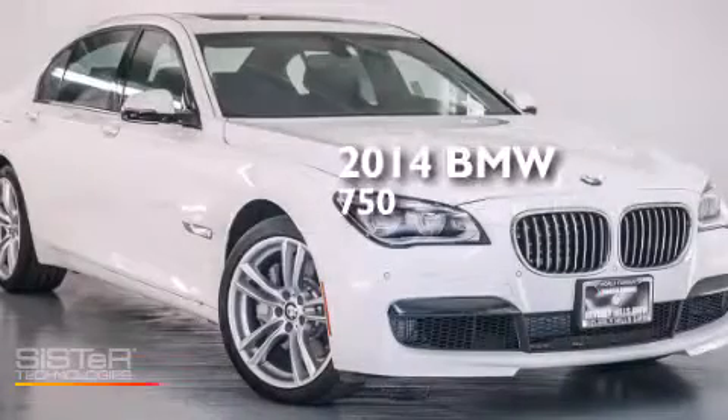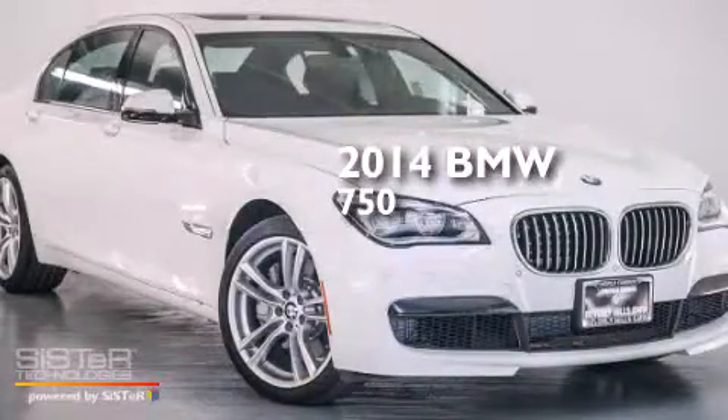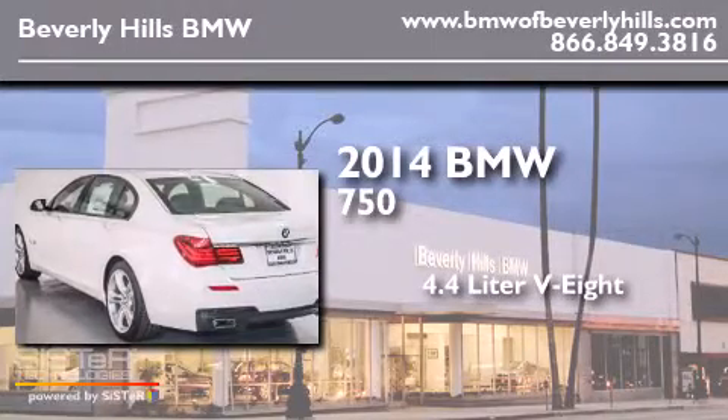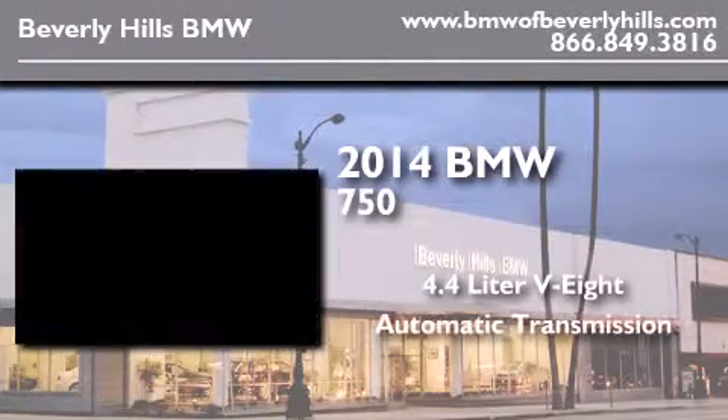This is a brand new 2014 BMW 750. It features a 4.4-liter 8-cylinder engine and an automatic transmission.